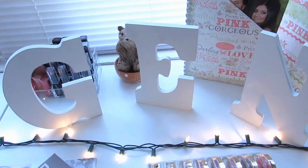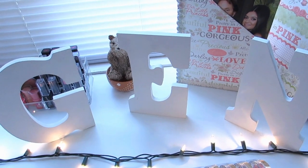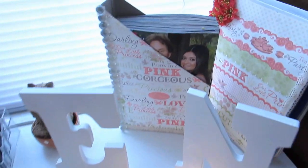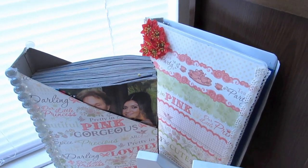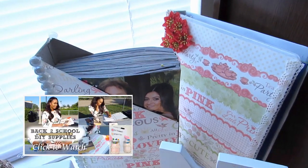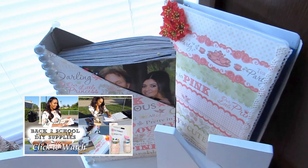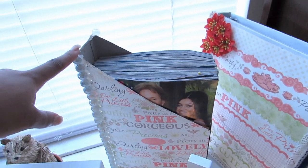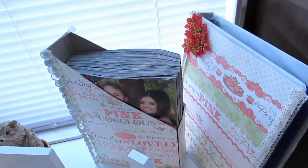These letter blocks are from Michael's — really inexpensive, a dollar a pop for each block. Back here are my DIY recreations — you guys, I actually use them, they are not just for show. This is the DIY organizer that I did for my back to school video, and I just place all my magazines in them. Here is the binder as well.